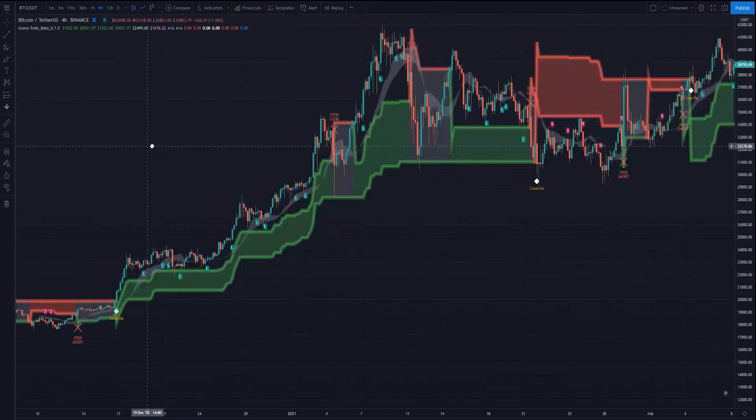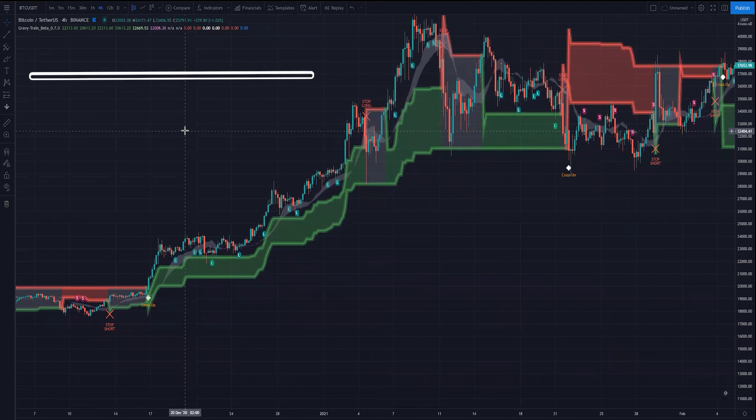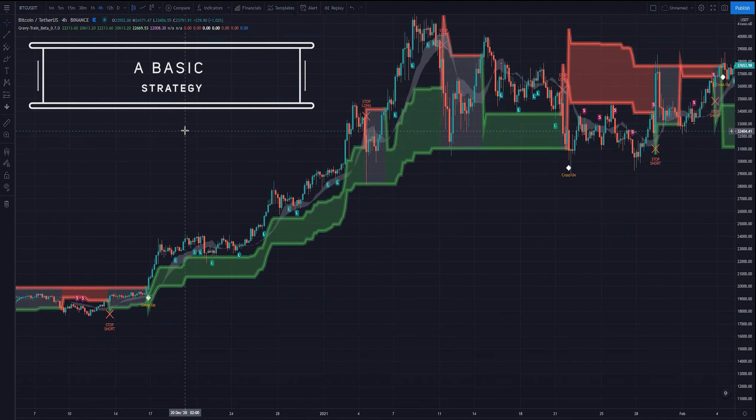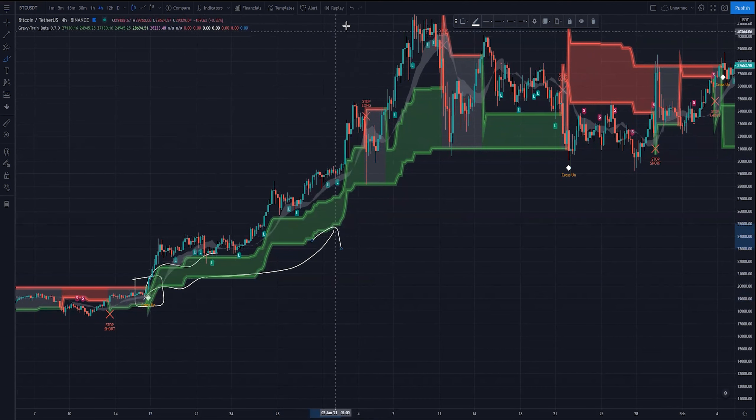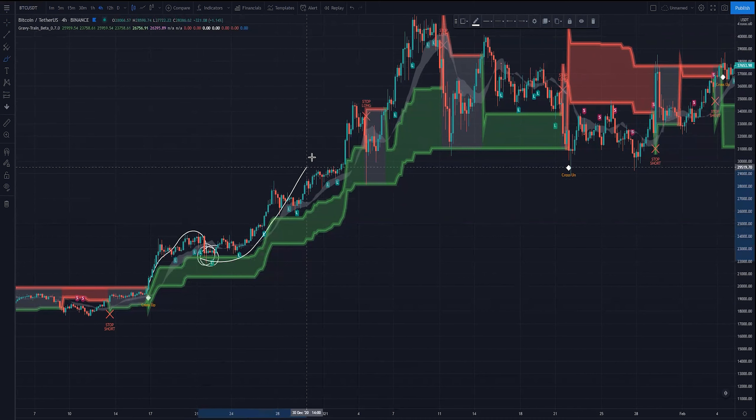Gravy Train can be used on its own or with your own technical analysis to validate your zones, validate your trend bias, and validate your pullback levels. The easiest way to trade Gravy Train is using the breakouts and the retests — that's what I've found through all my testing. With breakouts you find gems like this: we break out of the cloud, the cloud turns green, we start creating a bullish trend to the upside, and then we look for a retest of price on the cloud for an entry signal to continue up and ride that trend until we stop our long or spot position.